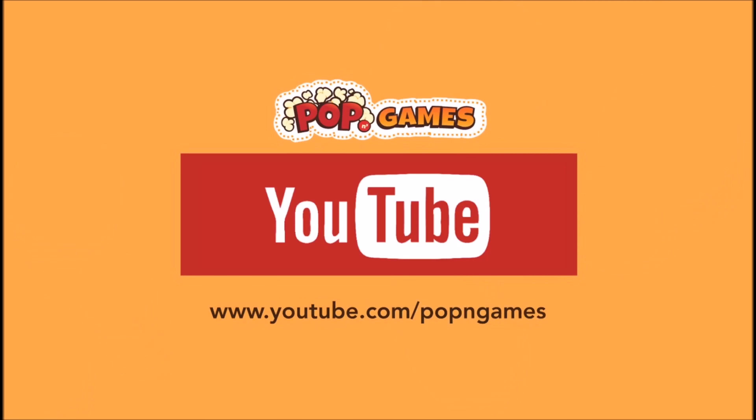As always, thank you guys for staying tuned to PopNGames for these unboxings. If you enjoyed this one, you can let us know by liking, commenting, subscribing, and clicking the bell. Thanks for watching, bye bye!